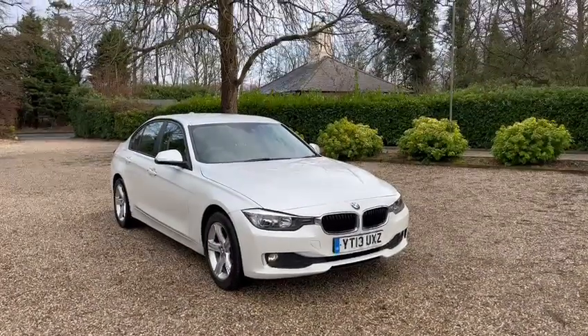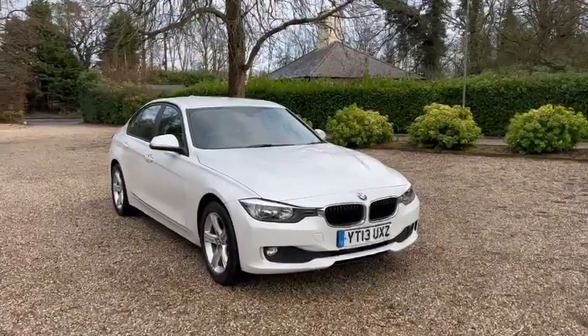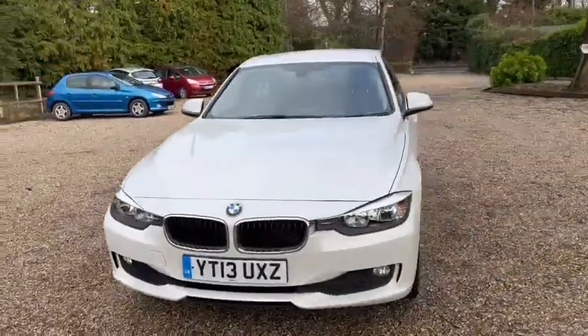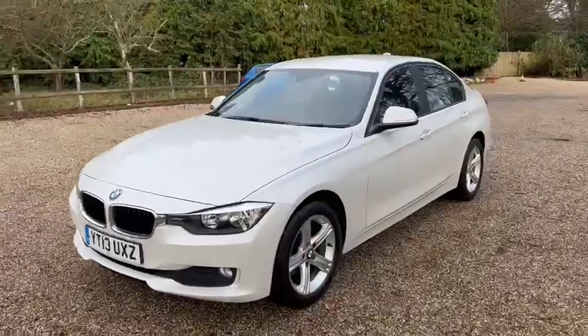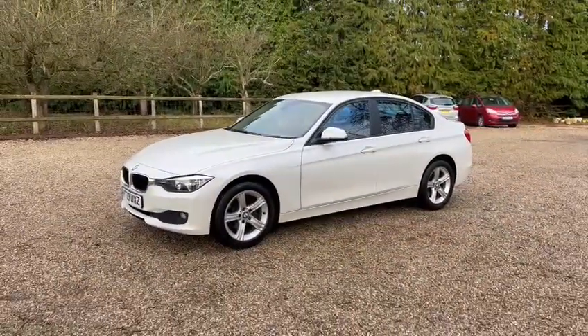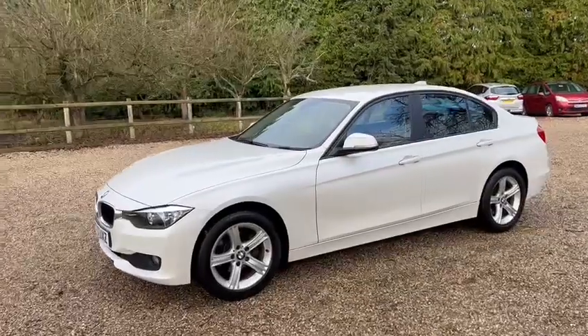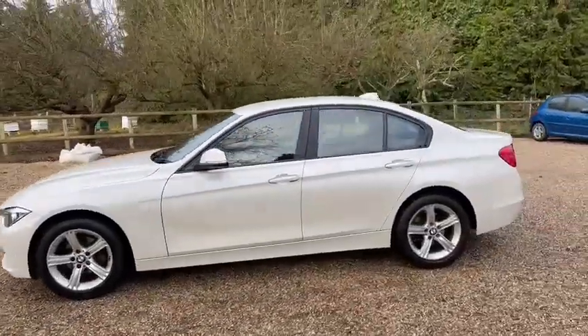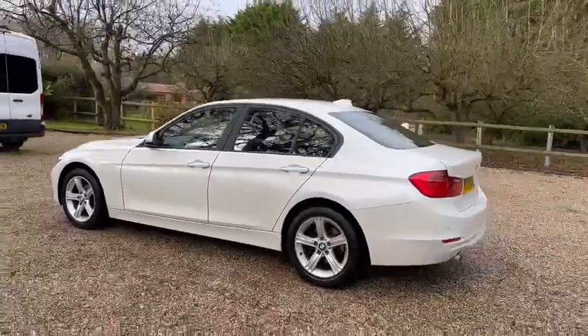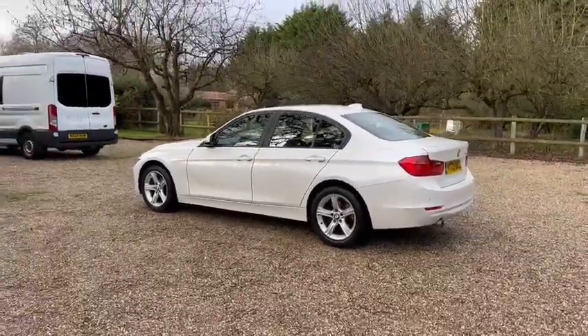Here we have a 2013 BMW 3 Series SE Edition. We've got the front fog lights, just one former owner from new. We have main dealer service history, and it also comes with a new service. The MOT expires December 2022.